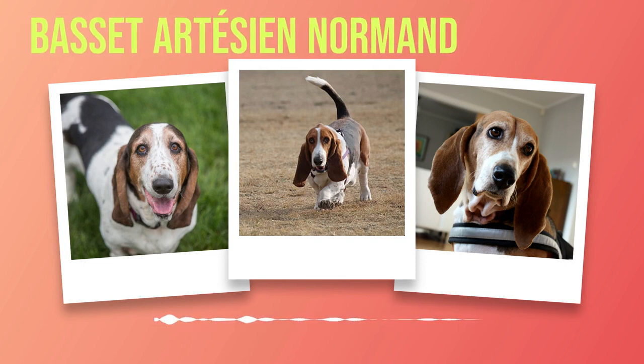One effective technique for training Basset Artesian Normands is clicker training. This method uses a distinct clicking sound paired with positive reinforcement such as treats or praise. The clicker becomes a signal that lets the dog know they have performed the desired behavior correctly. Another technique that works well with this breed is reward-based training using food motivation. Basset Artesian Normands have keen noses and are often driven by their stomachs. By using high-value treats during training sessions, you can keep their attention focused and make the learning process more enjoyable. It is important to keep sessions short and engaging, as these dogs may become bored easily. Breaking up training into smaller, manageable sessions throughout the day will help maintain their interest and prevent frustration.